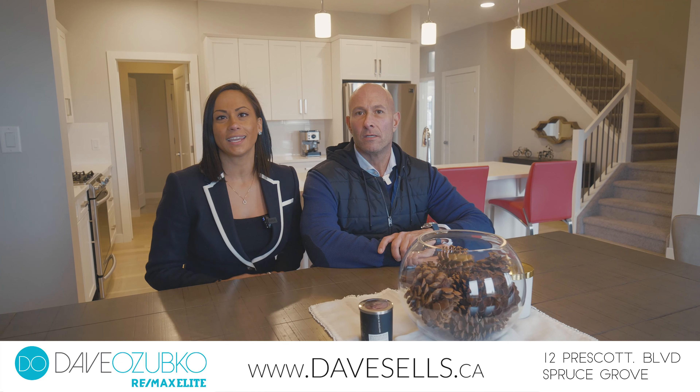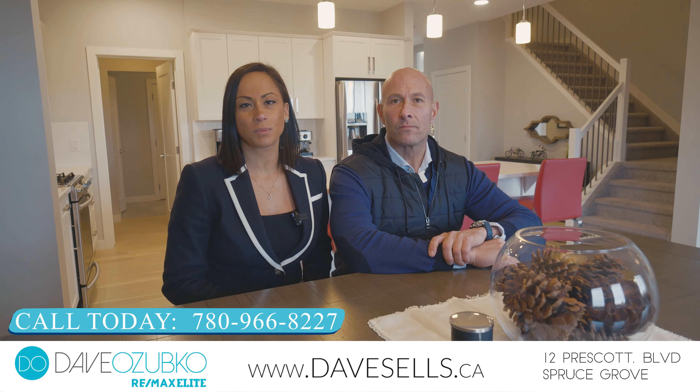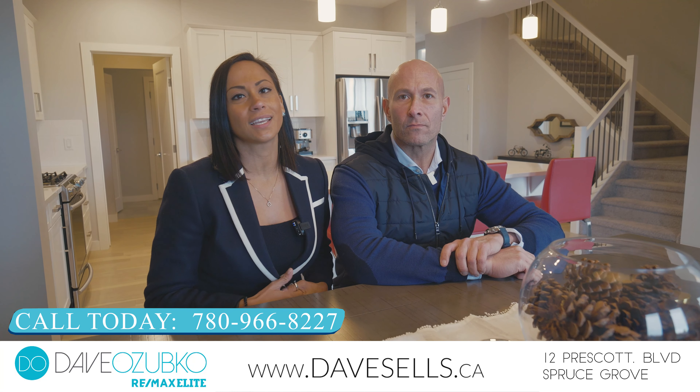Thank you for joining us today at this beautiful property in Spruce Grove. If you'd like to hear more about this property or any other properties, please visit us at DaveSells.ca or at 780-966-8227, where we're helping people and pets find forever homes.